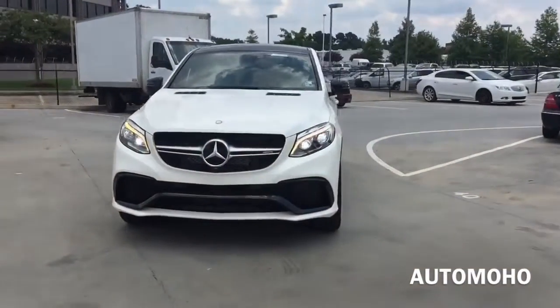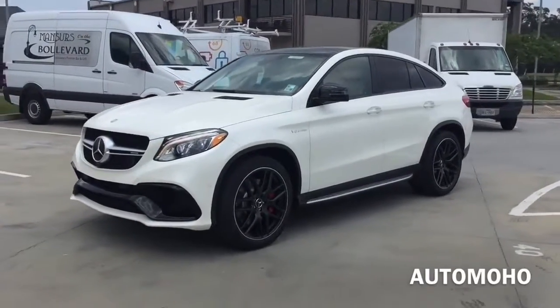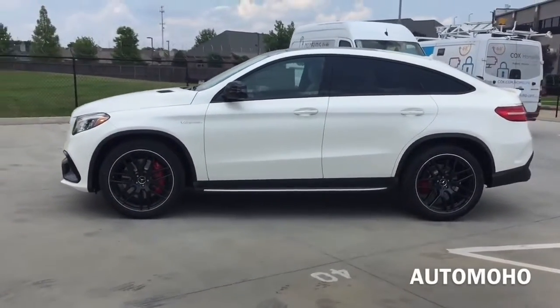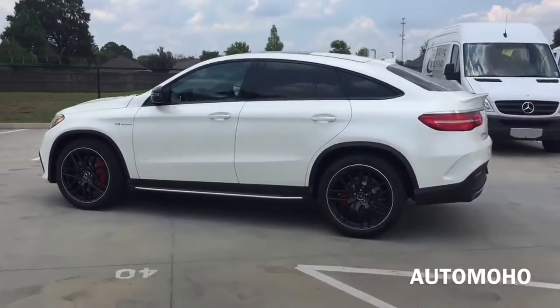For 2016, the Mercedes-Benz GLE Coupe comes in two different trim levels. Starting out with the GLE 450 AMG, and next up is the AMG GLE 63 S model. The one I have here today is of course the new 2016 Mercedes-Benz AMG GLE 63 S Coupe.